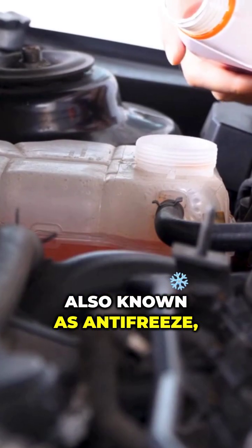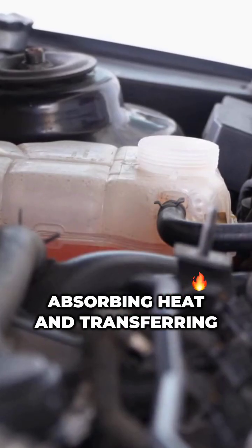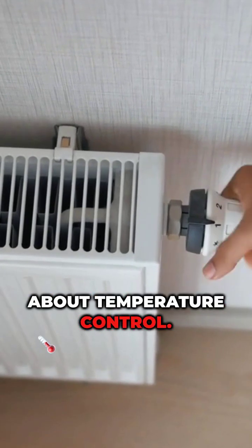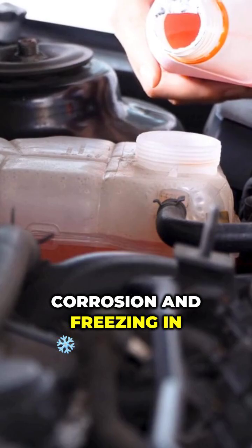Coolant, also known as antifreeze, circulates through the engine, absorbing heat and transferring it to the radiator, where it dissipates into the air. But it's not just about temperature control — coolant also prevents rust, corrosion, and freezing in cold weather.